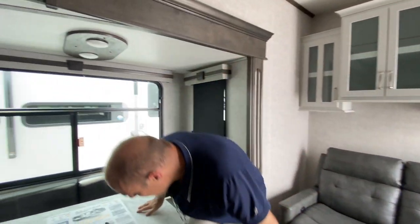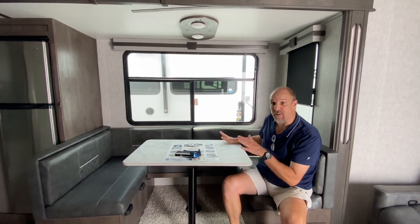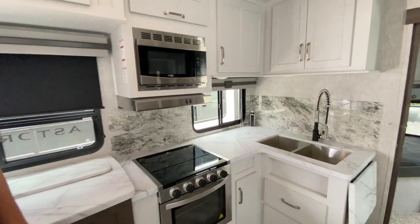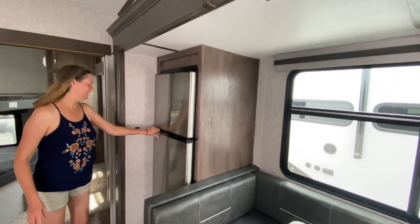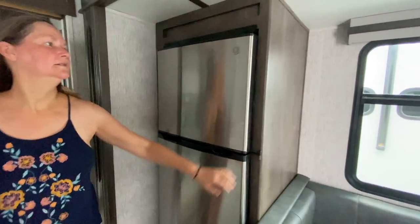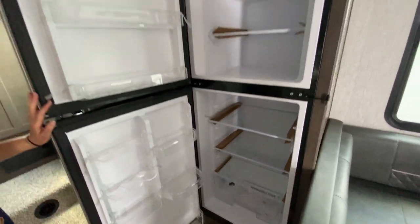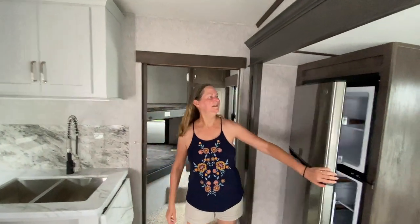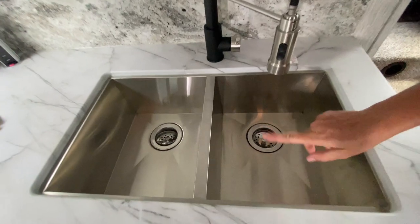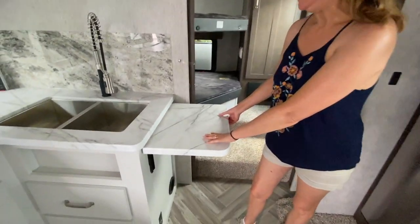Turning over here is a U-shaped banquette, which is really nice and also converts into a bed so you can sleep more people. At the back is the kitchen — a neat setup. The refrigerator is next to the banquette. We thought it was an Everchill but it's actually a GE residential refrigerator, which is awesome — it runs on your inverter.